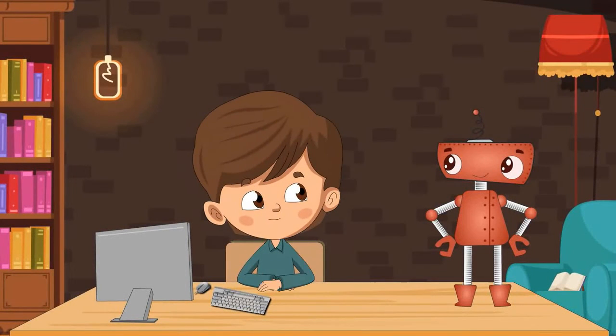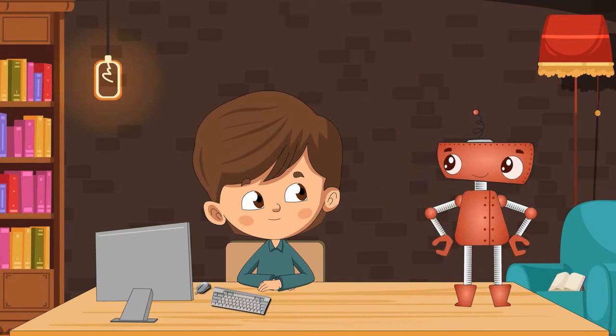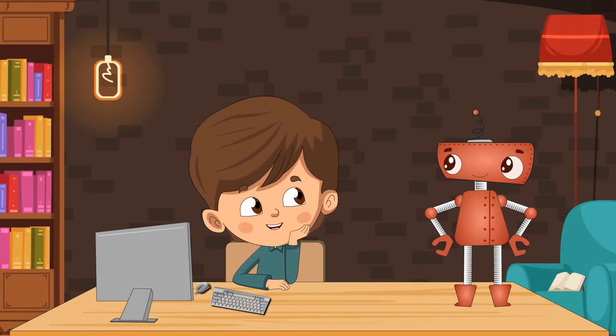Hello, Sophia. You know, my father has bought a new tablet for me. He told me that a tablet is also a computer. Is it true, Sophia? Yes, Romy. It is true. In fact, a laptop, a desktop, a smartphone and a phablet are also different types of computers. Really? Please tell me more about different types of computers. Sure, Romy. Let us learn in this chapter.